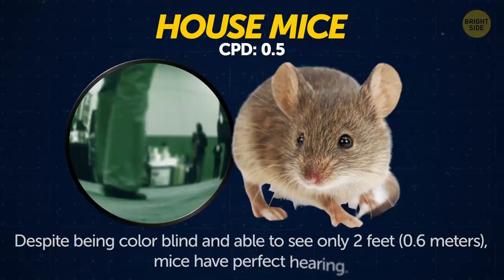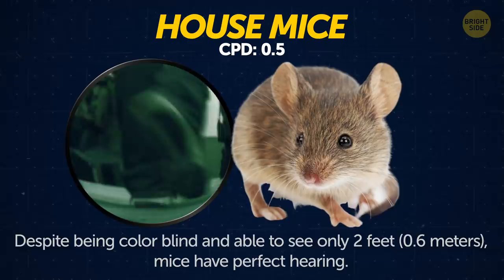House mice. Despite being colorblind and able to see only 2 feet, mice have perfect hearing. This helps them avoid predators.